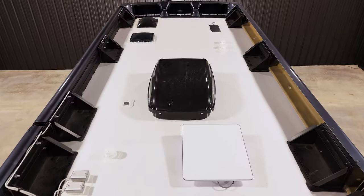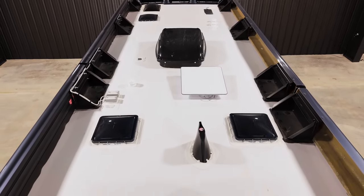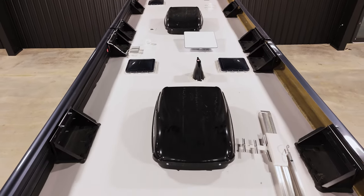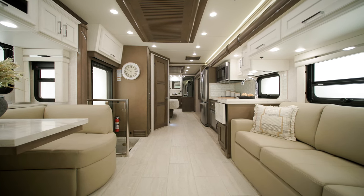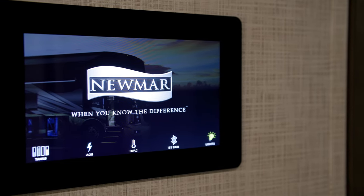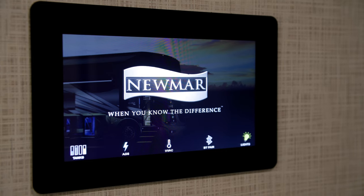Stay comfortable even in more dramatic climates. The Superstar includes two heat pump air conditioners for heating and cooling throughout your coach. You can add optional electric radiant heat beneath the main floor tile for chilly mornings and evenings. A multiplex monitor system is mounted in the center of the coach and controls functions like lighting and HVAC.